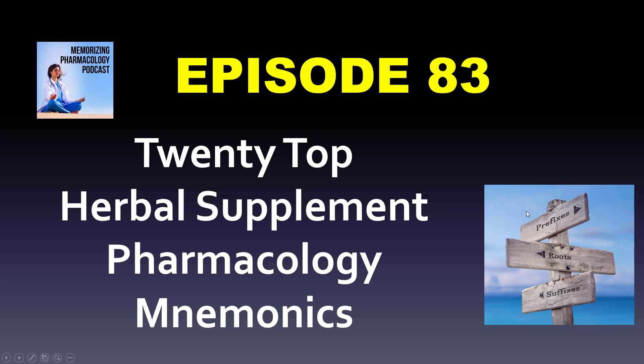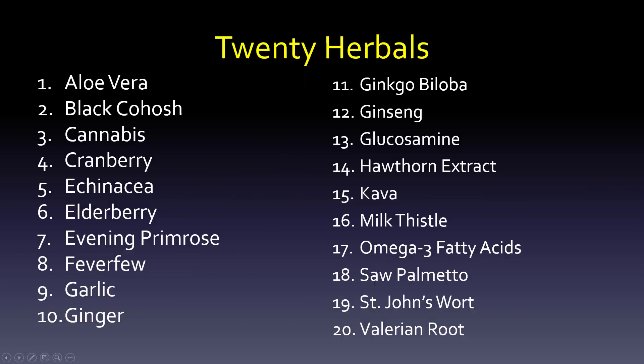Cannabis — especially with chemotherapy, patients just don't want to eat. The mnemonic is 'can eat biscuits,' taking C-A-N from 'can' and B-I-S from 'biscuits.' This not only decreases nausea and vomiting but also increases your appetite.